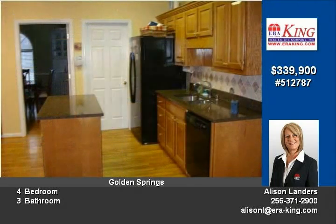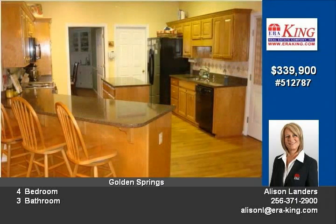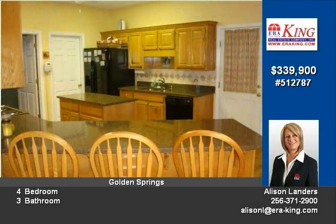Formal dining room with built-ins, sunroom, bonus room, high ceilings, hardwood floors, tons of storage space, walk-in closets in every room, security system, attached two-car garage, and an extra detached two-car garage are just a few of the highlights.